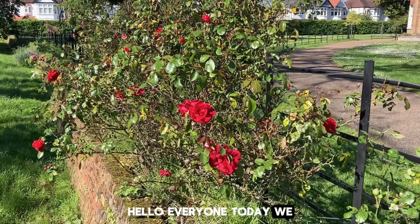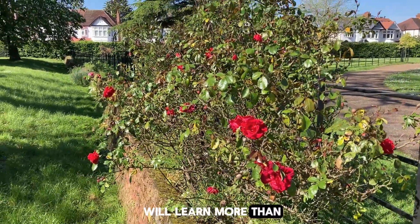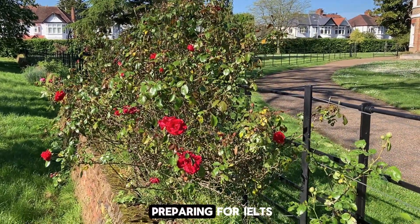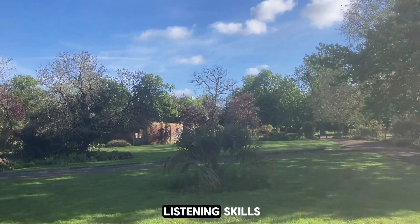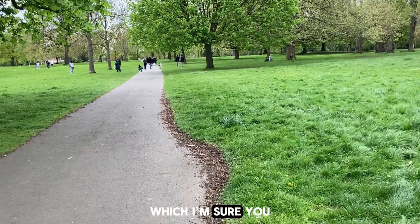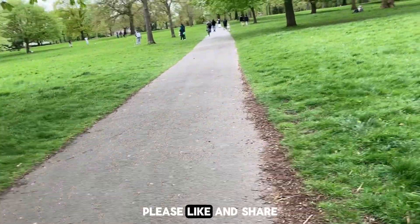Hello everyone! Today we are going to learn English at the park. In today's video you will learn more than 20 important words and phrases to add to your vocabulary. And if you are preparing for IELTS, this video can help you test your listening skills, because at the end of this video I'm going to ask you a question which I'm sure you will be able to answer if you listen carefully. So if you find this video helpful please like and share.